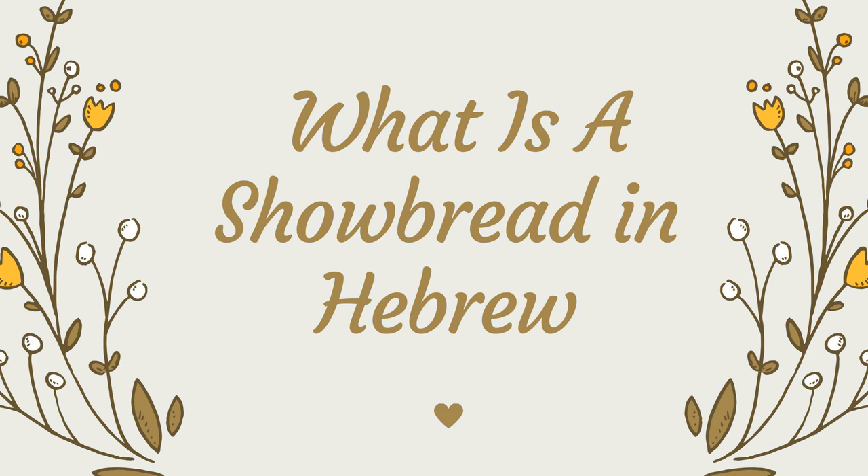Shalom, and welcome to Bible Stories as Blueprints of the Soul, your Biblical Hebrew Podcast. Today, I wish to speak to you about the term Lechem Hapanim — in English, showbread.